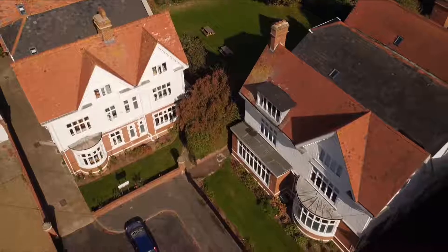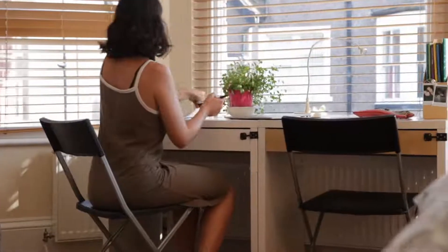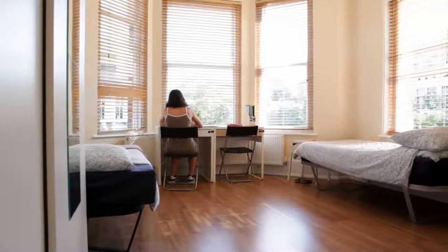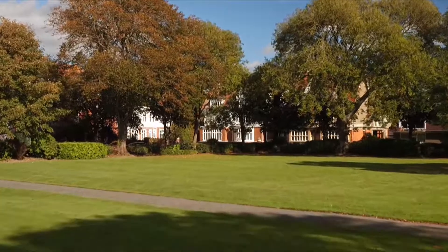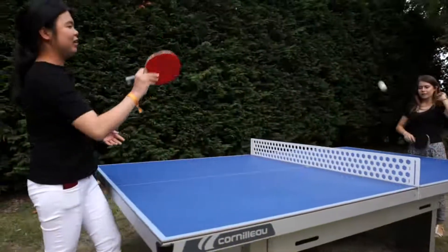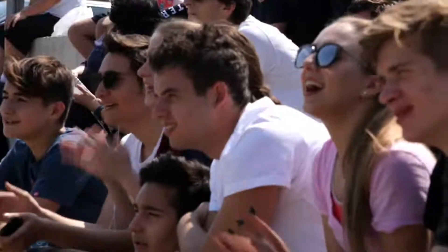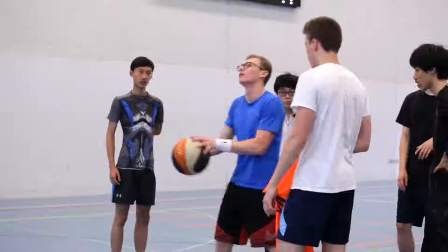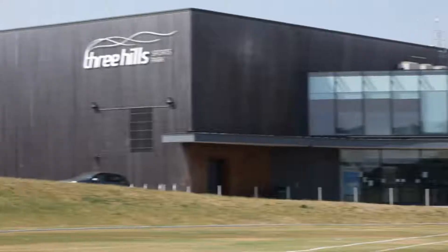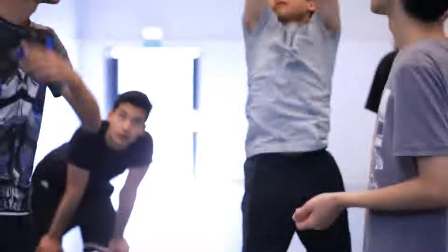We have four boarding houses. All houses have been recently renovated and they are either single or twin rooms with private bathrooms. All our houses also have Wi-Fi. Even though we are based in the town of Folkestone we still have large gardens which means that students can socialise there. Students are encouraged to stay fit and healthy — we offer a wide range of sports for all tastes, whether that's playing on the football team or going for a daily swim at the local gym, as we give students a seven-day membership.